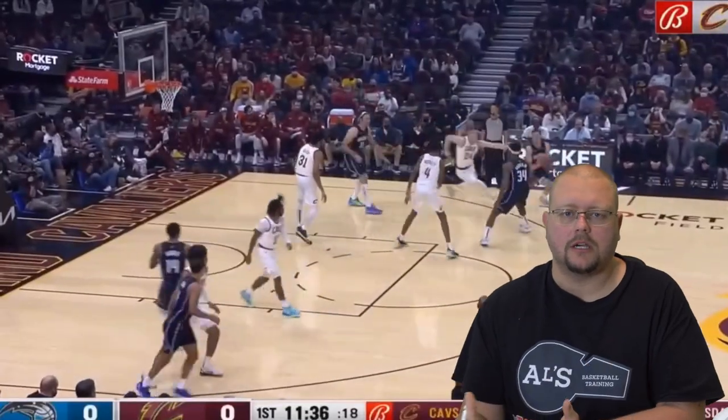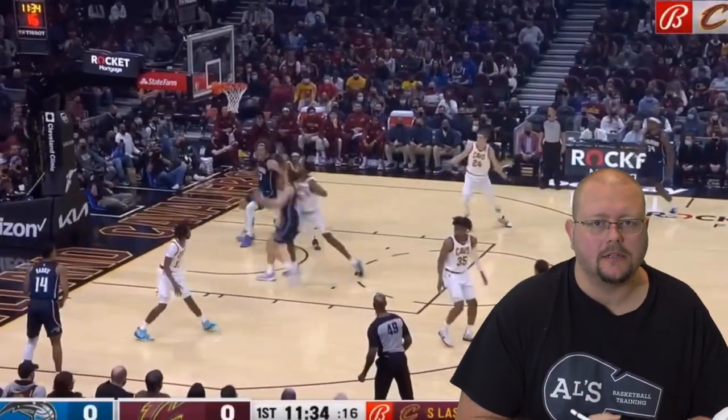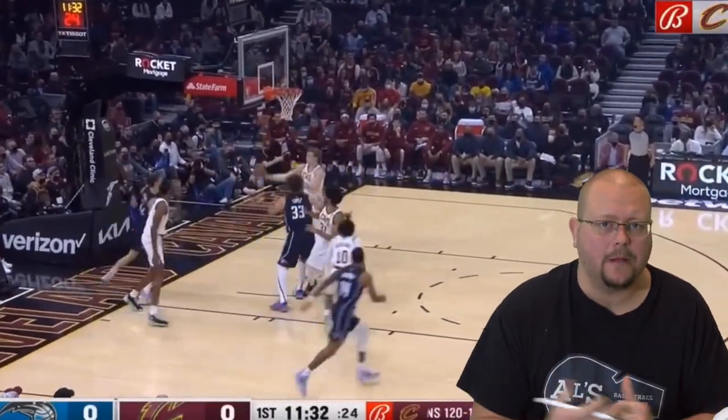In today's video, I am going to be breaking down Evan Mobley and why he is such a defensive monster for the Cleveland Cavaliers. Evan Mobley has a massive upside, so let's get into it.